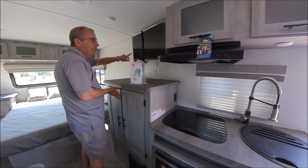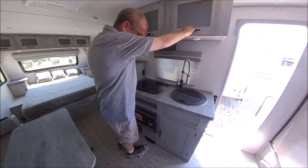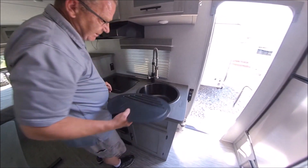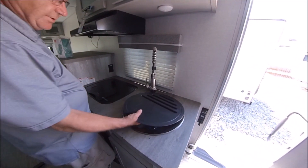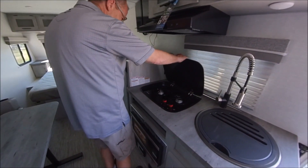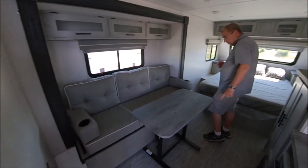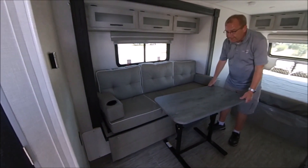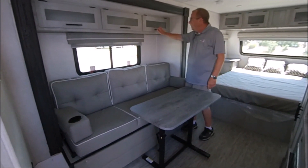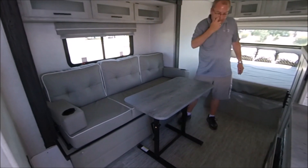You've got a nice TV right here, and notice all the cabinets — storage here, storage here, storage here. An 18-inch residential stainless steel sink with a high-rise faucet, a two-burner cooktop, your sofa which makes into a bed, and this dinette table you can move wherever — it'll fold down and sit back if you don't want to use it. More storage throughout.